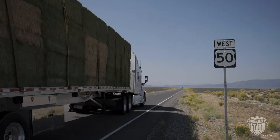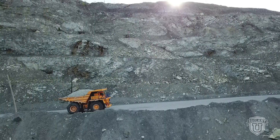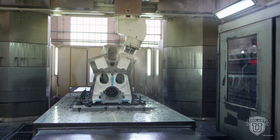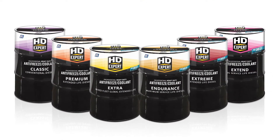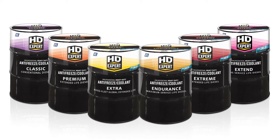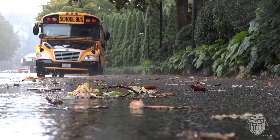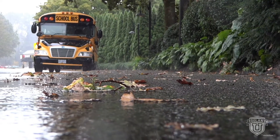Big rig trucks aren't the only place HD coolants get used. Construction, agriculture, mining, marine, and generators each have a unique engine design, but they all have cooling systems to keep them from overheating. Every type of HD engine, from off-road machines to stationary equipment, relies on HD engine coolant. These functional fluids are specially formulated to meet the needs of the vehicle and its components. Downtime for HD equipment can be costly or even pose safety hazards, which is why proper cooling system maintenance practices are so important.